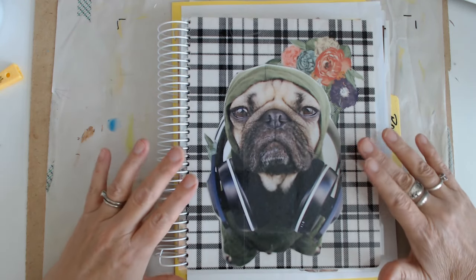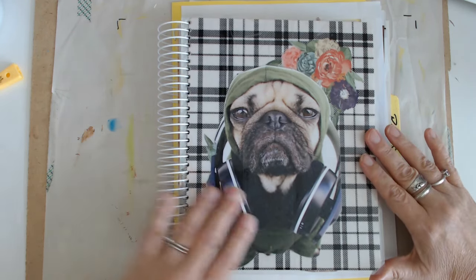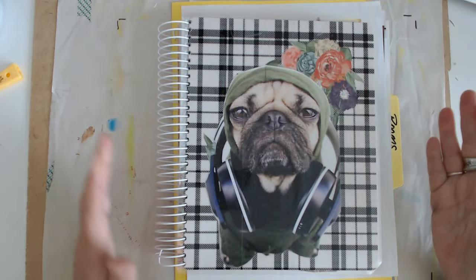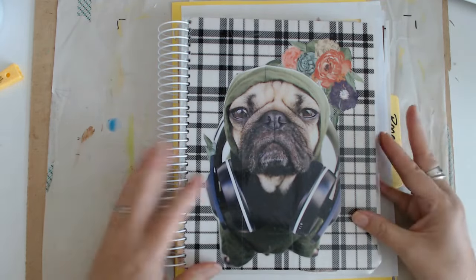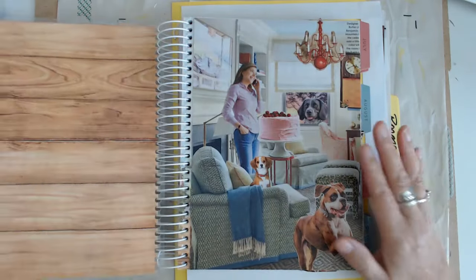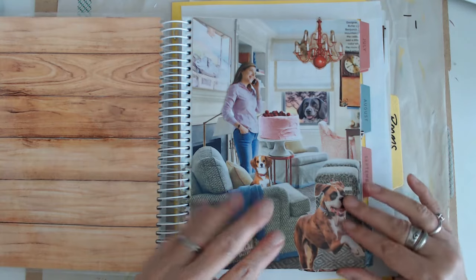I'm going to work on my Rooms Gone Wild today. This has been a popular series, and yeah, it doesn't make any sense why there's a pug on the front of this, but I liked him and that's where he landed. But this is evolving a bit.